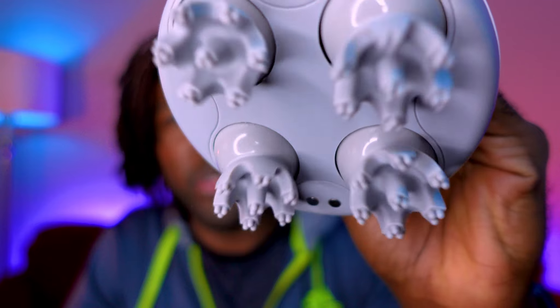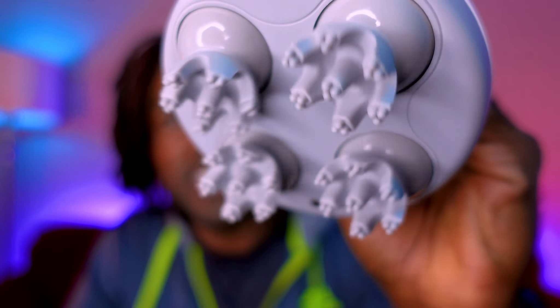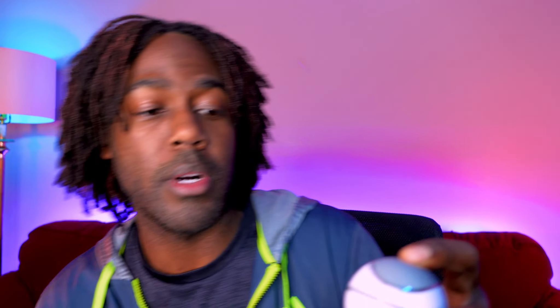For someone like me who does scalp massages before bed at night, sometimes I'm just lazy and don't feel like doing it — but I'm trying to regrow hair in the crown of my head so I need to be doing it daily. This just solves it. It's simple. It feels like an actual person is massaging your scalp for you. It's got three or four different settings — slow, fast, the rotation style. When I tell you this is the truth, watch this.